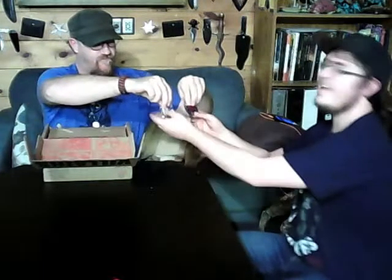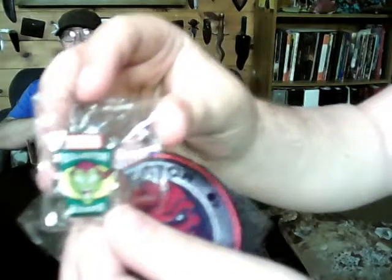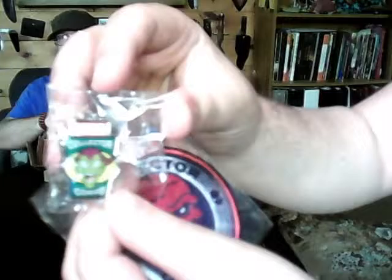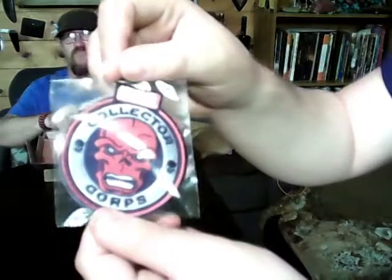As usual, it's got the pin and the badge. They're stuck on a little better this time. We've got a Green Goblin on the pin — kind of hard to get that. And then we've got Red Skull. Yeah, that's Red Skull. Very cool.